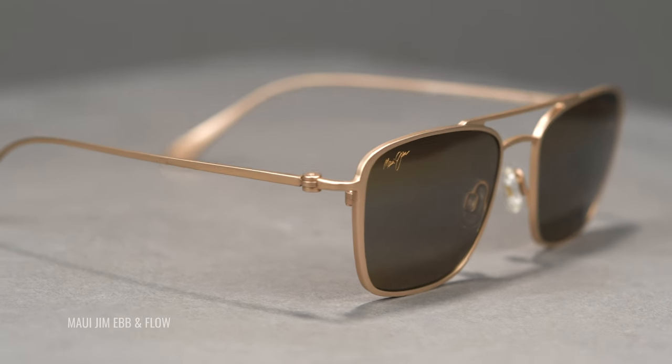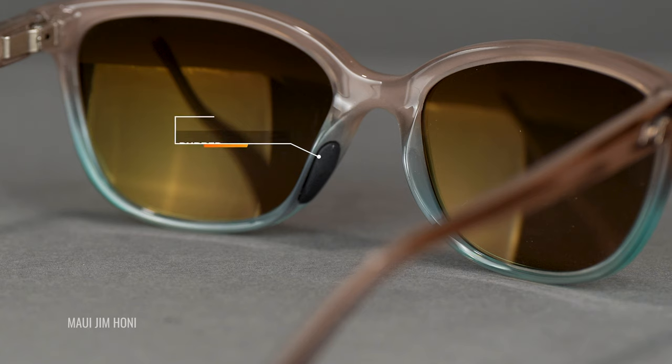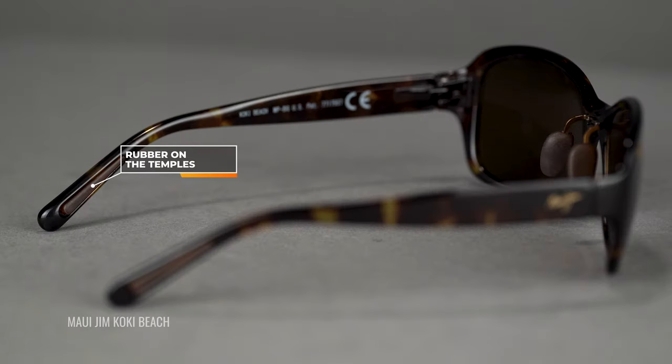A couple of other features you can look for on all Maui Jim products are lightweight materials. Some of these materials are nylons and some are going to be titanium, which is an even lighter weight metal. Across the board we're looking for comfort all day. In addition to the material, an important thing to look for are rubber features — rubber on the nose pads, rubber on the temples — something that's going to enhance the adjustability of the glasses to keep them comfortable all day long.